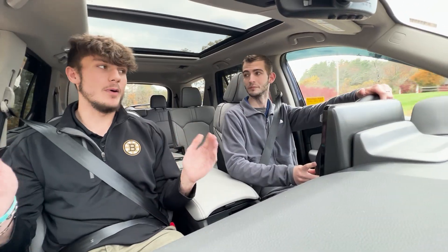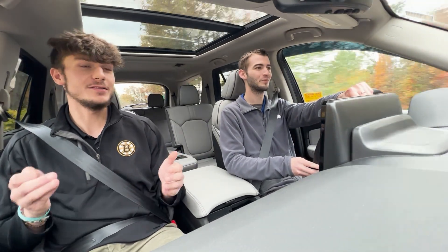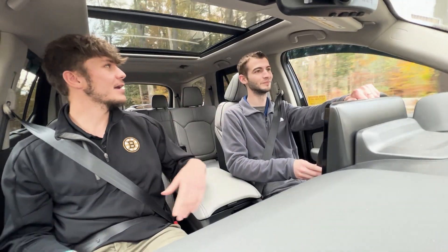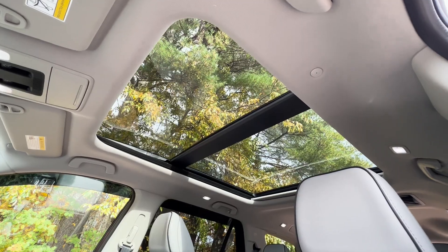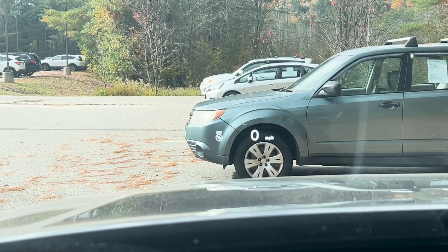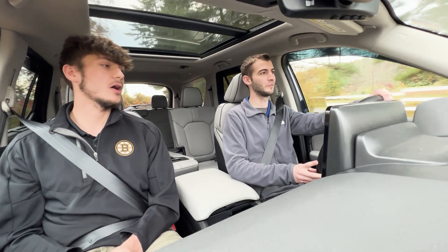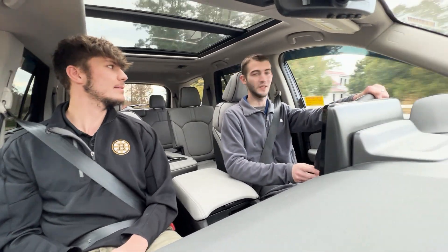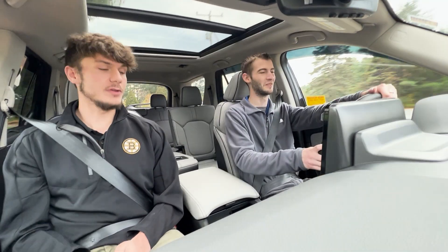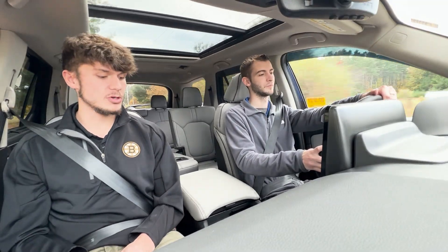We've got a Bose premium sound system in here — you get some really nice speakers. We also have a huge one-touch power moonroof, which is massive. And we have a heads-up display, which you don't really see in a lot of cars unless it's a top-of-the-line model or you're in something like a Mercedes or BMW spending thousands more. It's really cool that Honda decided to throw that in here in the Elite trim.